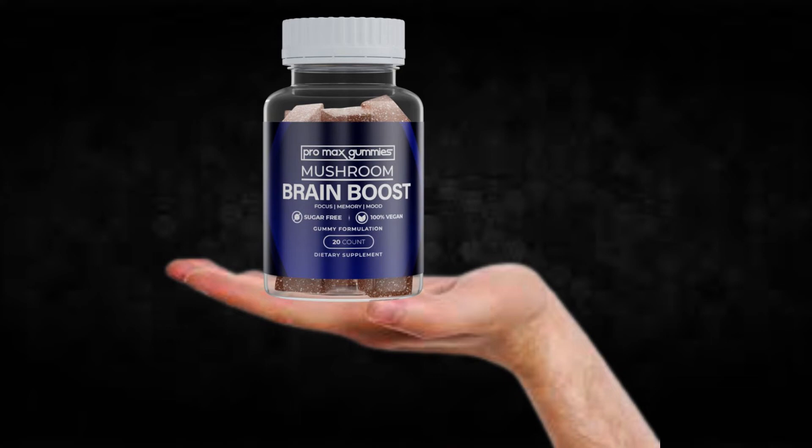Hi, my name is Jake and today I'll tell you everything you need to know about Brain Boost Pro Max Gummies before actually buying the product. I also have two really important alerts, so pay close attention to what I have to tell you.